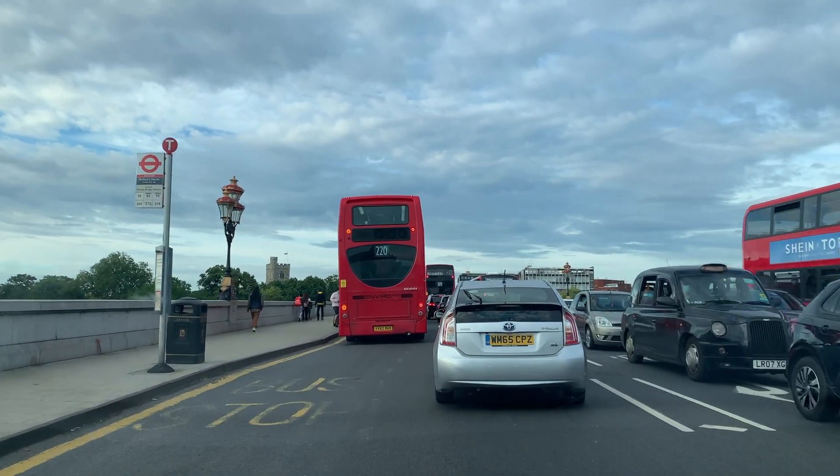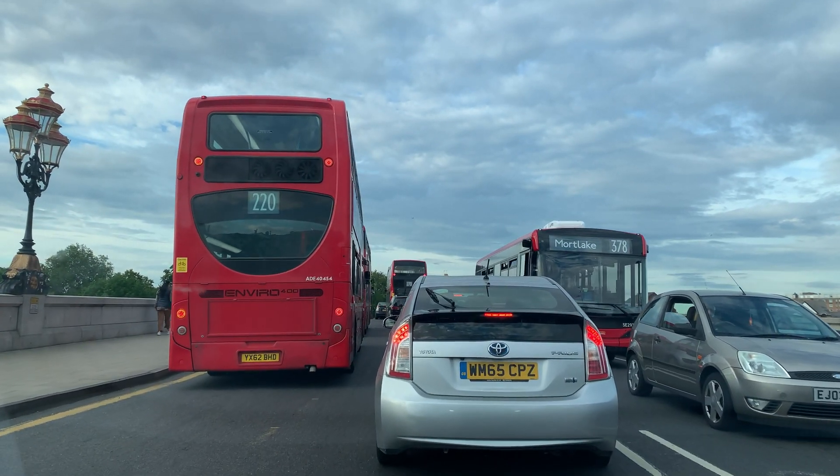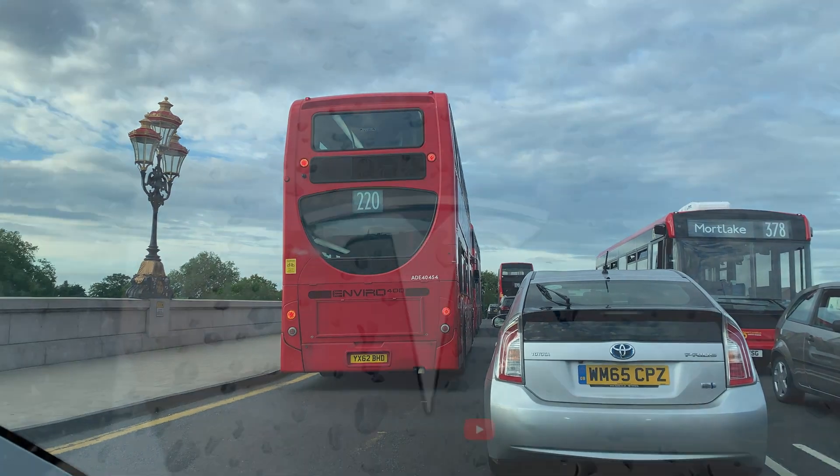And at the end, if you stay to the end of the bonus, you will see we are going to visit the Fulham Palace in South West London. Take a snack, relax, enjoy the video.